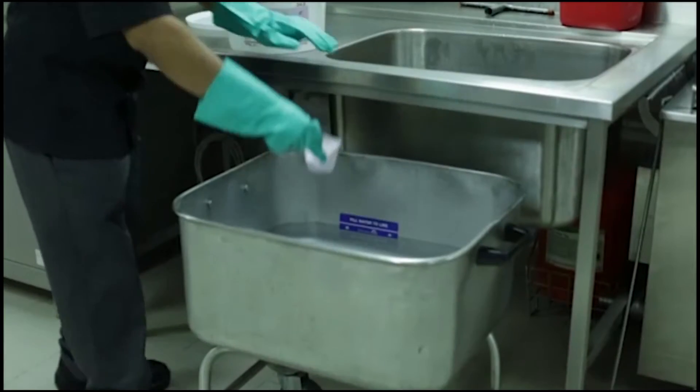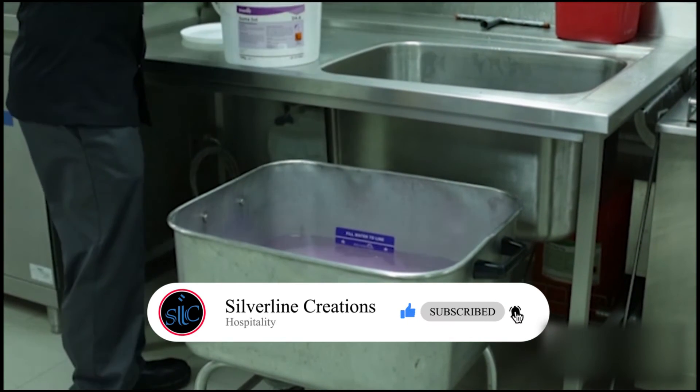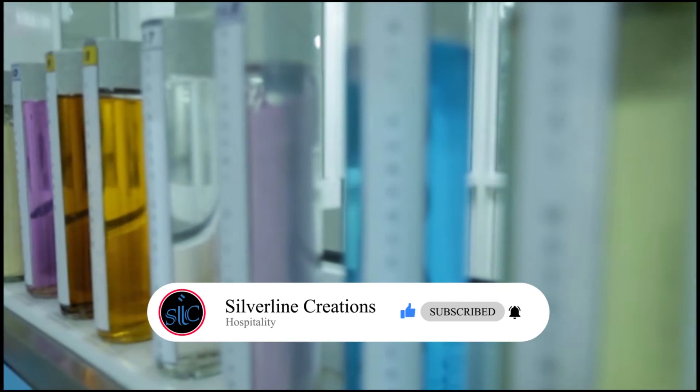You need to make sure that you are trained on all of the cleaning chemicals and how to dilute them before you use them in the kitchen. It is your responsibility to ask your management to train you on these cleaning chemicals.